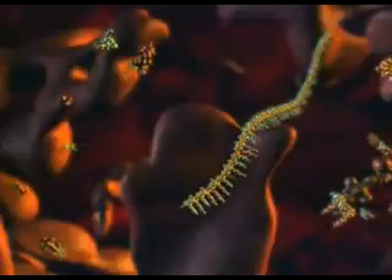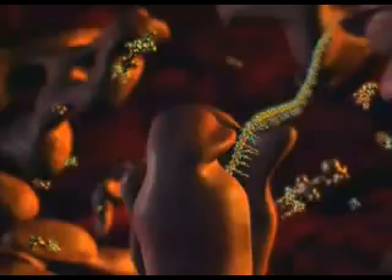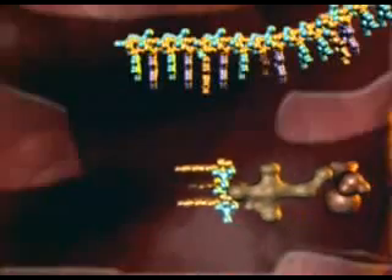The messenger RNA strand is directed to a two-part molecular factory called a ribosome. After attaching itself securely, the process of translation begins.